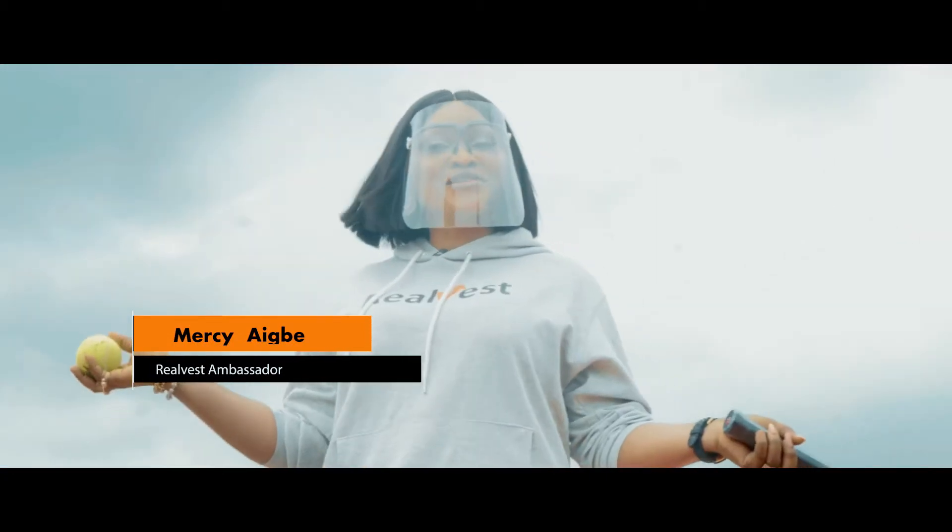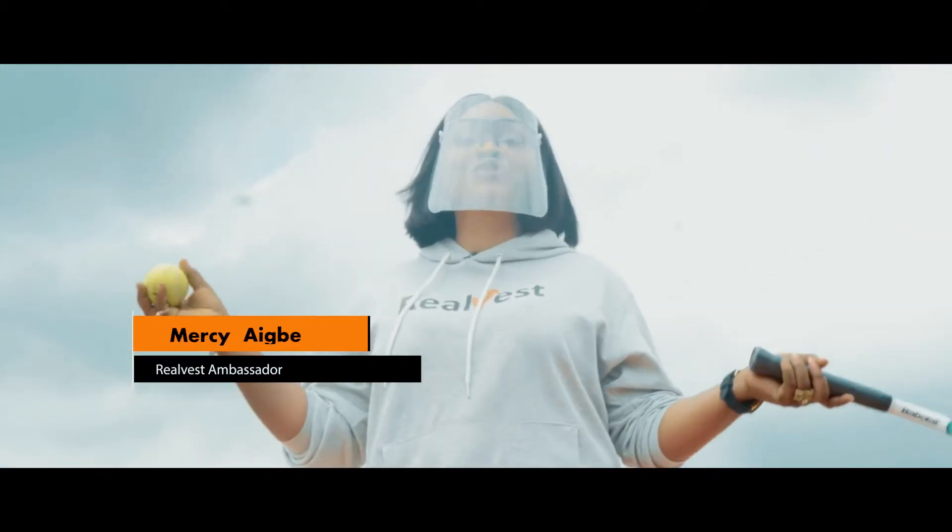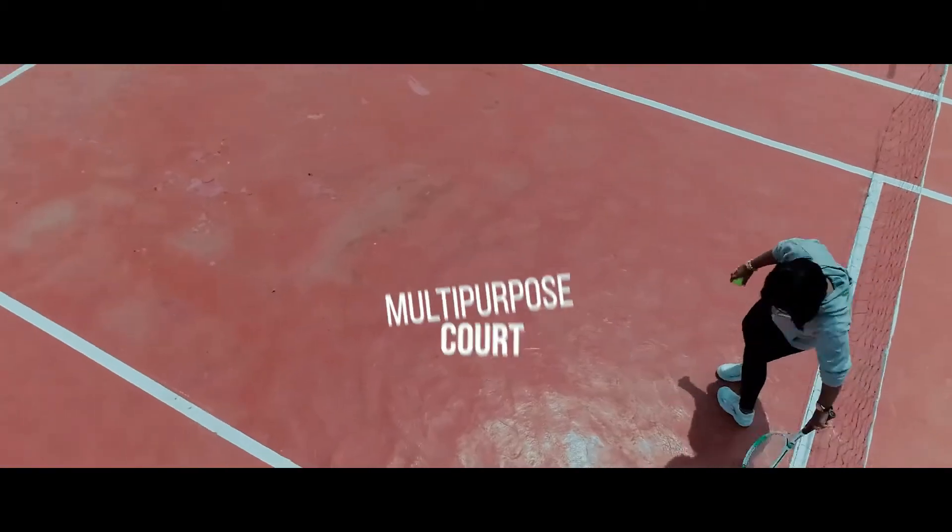Hello everyone, welcome to the official tour of Omver's two-bedroom terrace. Come with me.